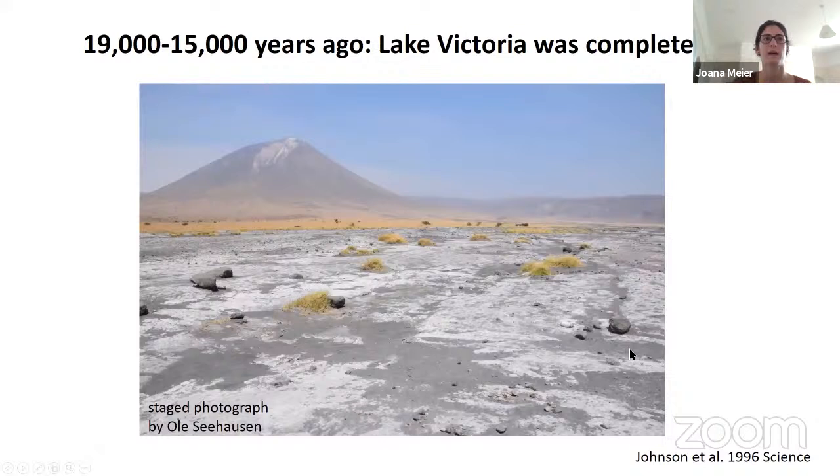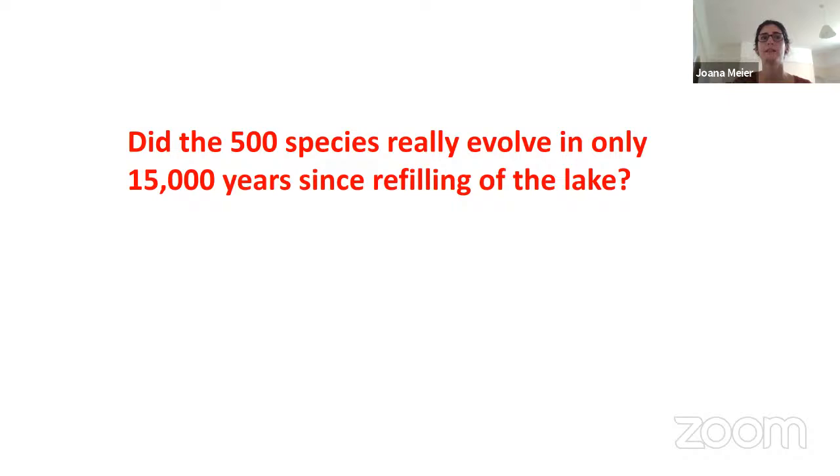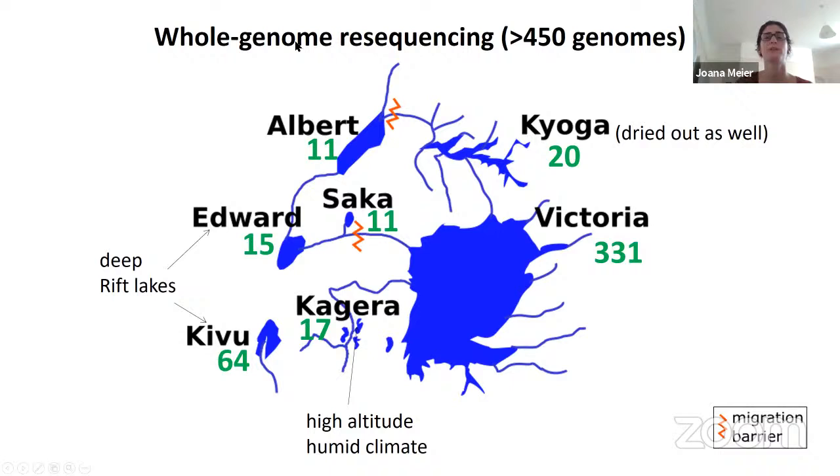However, something happened 19 to 15,000 years ago: Lake Victoria was completely dry. Now we have this amazing diversity of 500 cichlid species in it. So what happened in between? Did the 500 species really evolve in just 15,000 years since the lake refilled? Or did different cichlids from the other lakes colonize Lake Victoria? To figure this out, we recently performed whole-genome resequencing of over 450 genomes, focusing mostly on Lake Victoria but also sequencing cichlids from Lake Edward and Kivu, which are deep rift lakes that likely still had some water during the dry period.